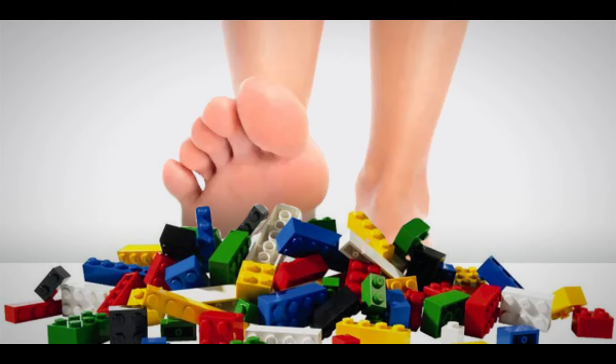Hey guys, Barefoot on Bricks here. Today we have the first information regarding the summer Technic Wave — if you're in the Northern Hemisphere — with a total of 9 sets being released. Currently the summer release window is somewhere between June and August. In today's video we have the details regarding most of the set names and piece counts, with a few prices as well.